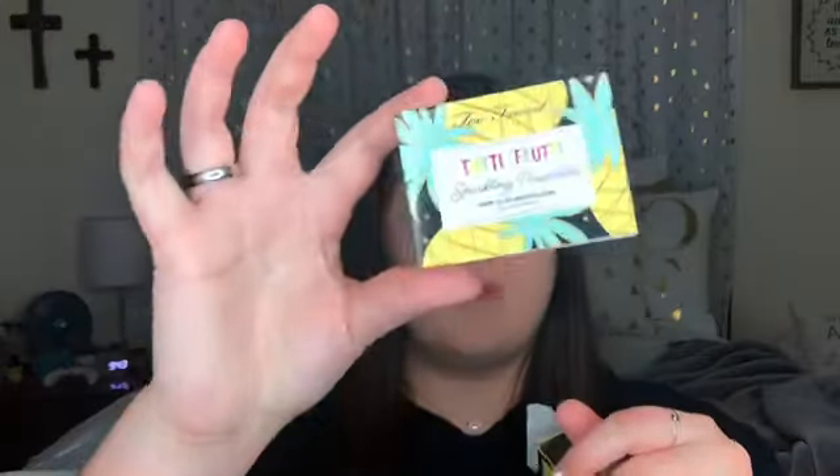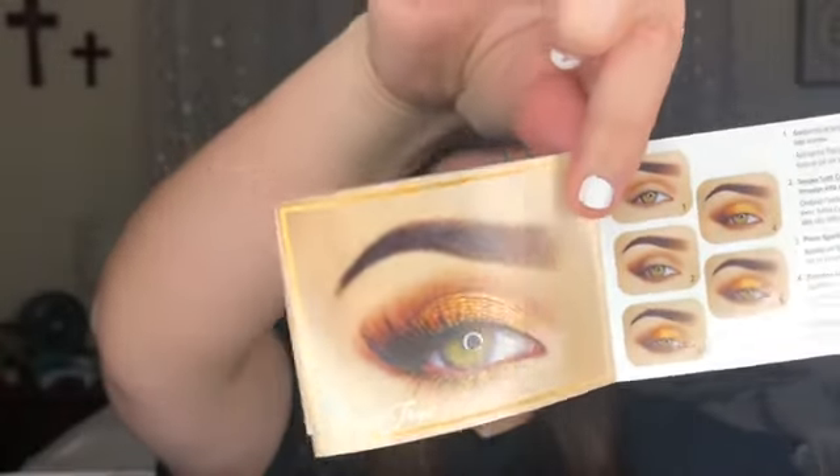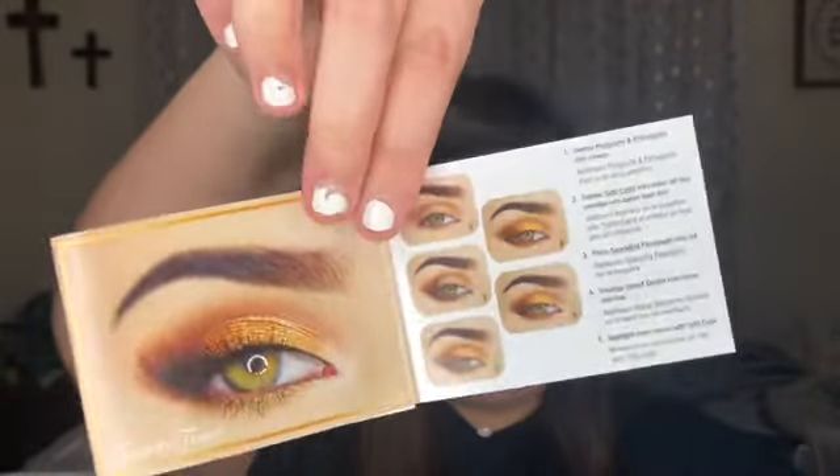Inside the packaging of this palette it also comes with this little pamphlet and it has different looks in here that you can do. I thought about trying one of them out just to see how it went, because I think that'd be fun. So I think I want to do this one and it's called Time to Tropic. The first thing is we are supposed to sweep Passports and Pineapples into the crease, so that is this shade right here.